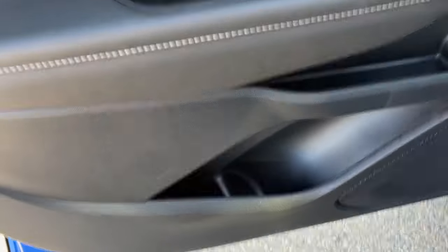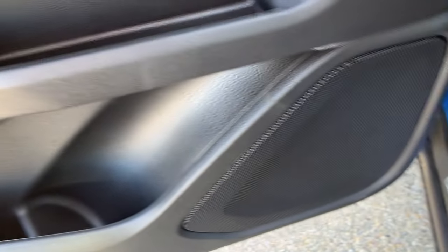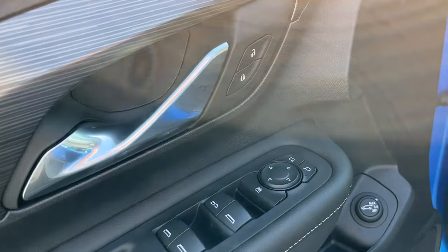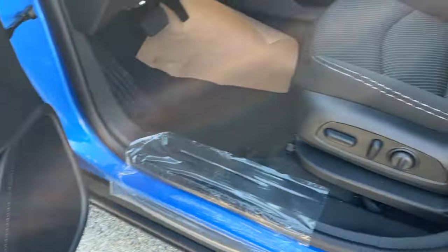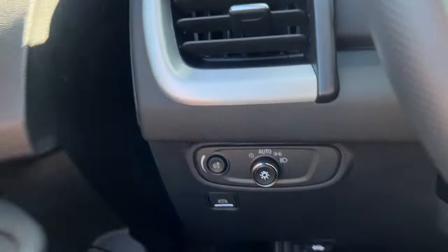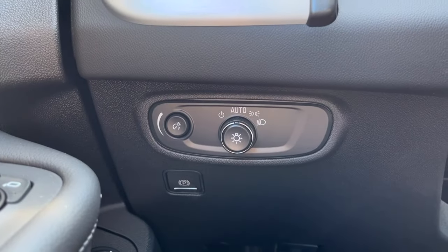Moving on to the interior. We're going to have cup holder and storage just on the bottom of the door as well as your speaker. You can also access your rear lift gate from here. It's going to have that wooden chrome accent with the power locks, power mirrors, and your power windows. Here on the driver's seat, you're going to have your power adjustable heated seat. Inside, on the left, you're going to have your lighting control.